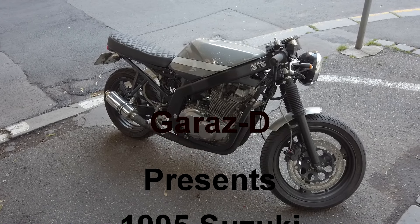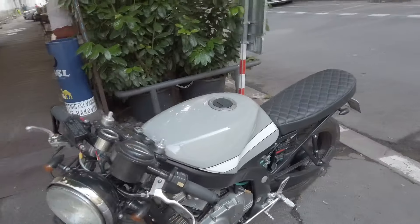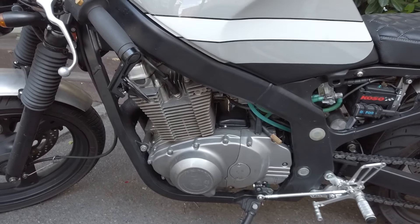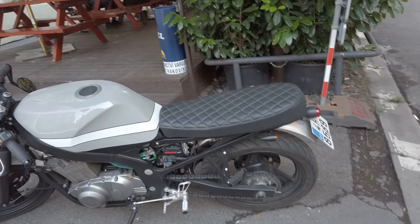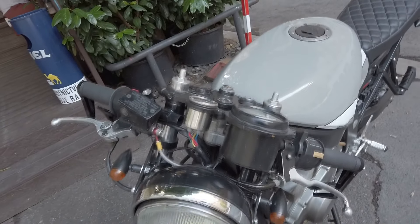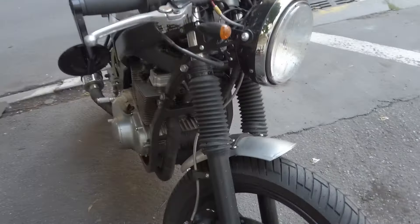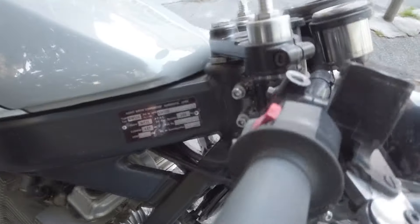Welcome to another edition of Garage D. Look what I came across — this is a 1995 Suzuki GS 500, a twin cylinder parallel. It's had a bit of work done to it. Looking good, you can see a lot of different stuff done to it. The bars are nice, big headlight up front, and it looks like it has some stop brakes — twin cylinder. Let's see what the plate says.